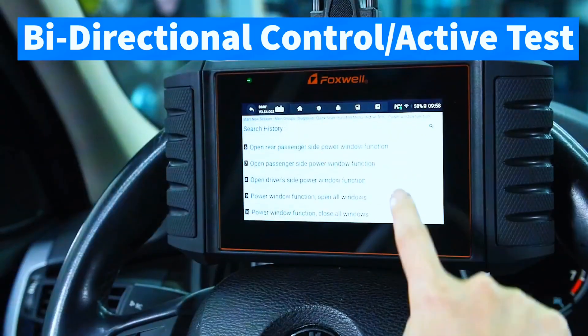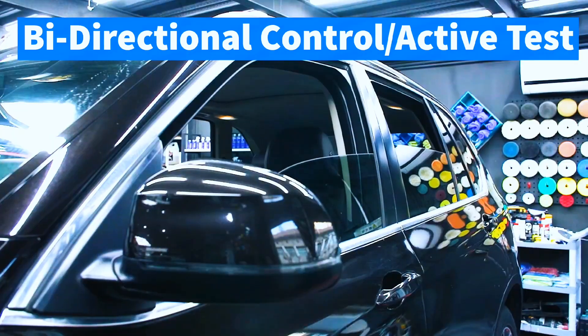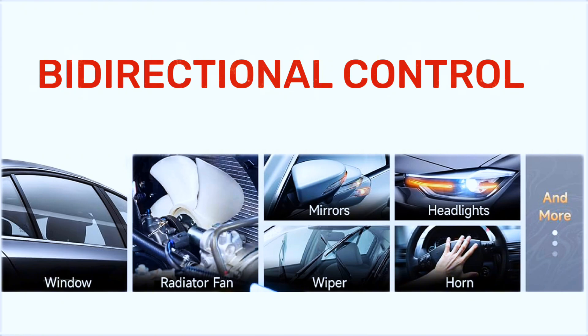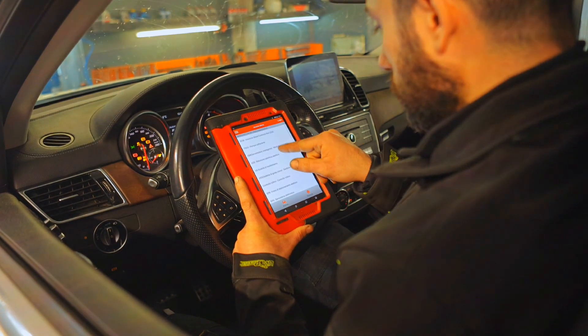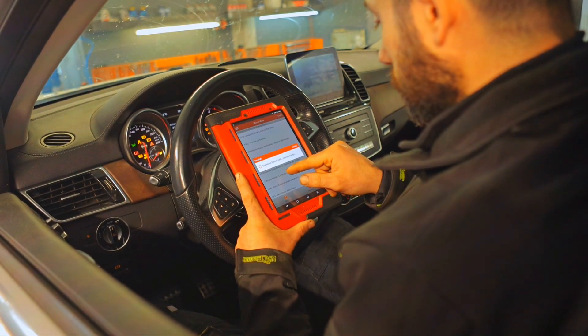The Foxwell NT710 bi-directional scan tool is designed to work seamlessly with GM vehicles. It allows you to directly command the car's ECU and components to perform active tests, helping you quickly assess functionality and pinpoint issues. Test features include doors, windows, mirrors, lights, headlamps, wipers, sunroofs, fuel pump relays, spark advance, cooling fans, and more.